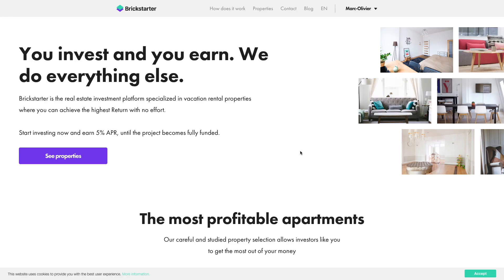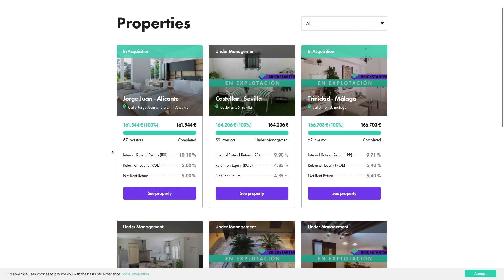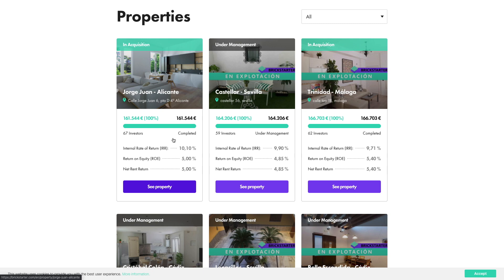So we are here on my Britstarter account. What I want to show you is basically how the platform works, and then I will show you my actual portfolio so far. Let's first see the different properties you can invest in — I'll go over here to properties. Britstarter is a very busy platform; properties actually fund very fast and investors put a lot of money on the platform. You can see that this one, just yesterday when I checked, was still in funding — now it's already funded.